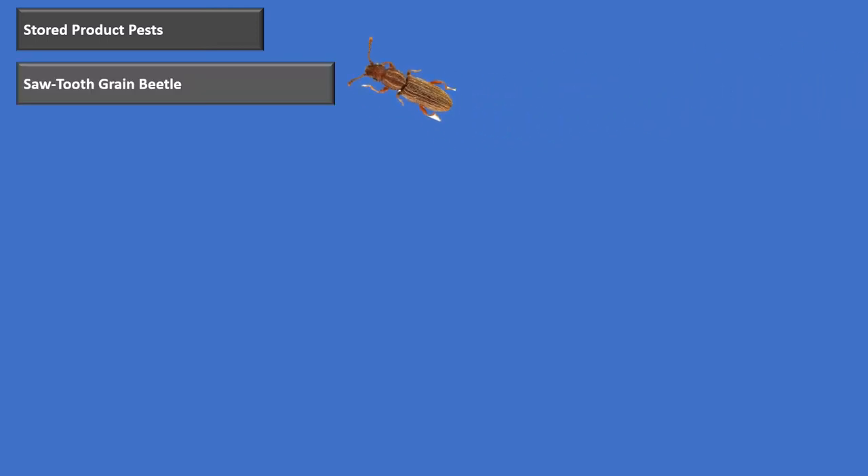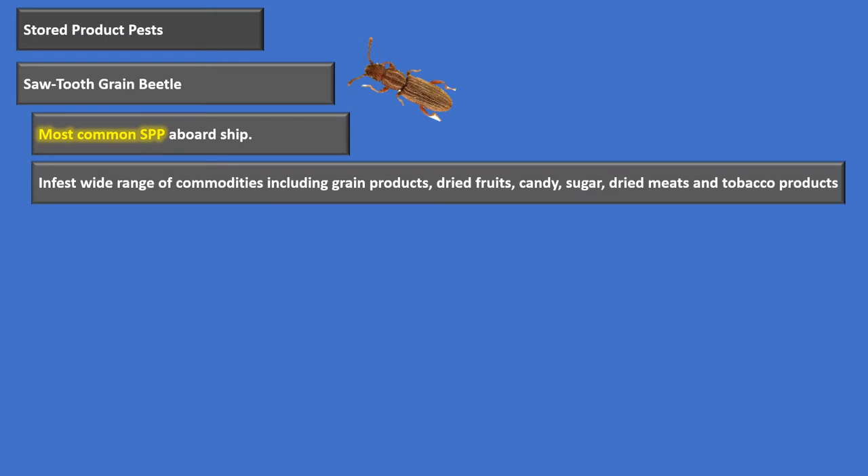Next, let's talk about the sawtooth grain beetle — the most common stored product pest aboard a ship. Remember: the most common pest on a ship overall is the German cockroach, and the most common stored product pest is the sawtooth grain beetle. It infests a wide range of commodities like grains, dried fruits, candy, sugars, dry meats, and tobacco products.